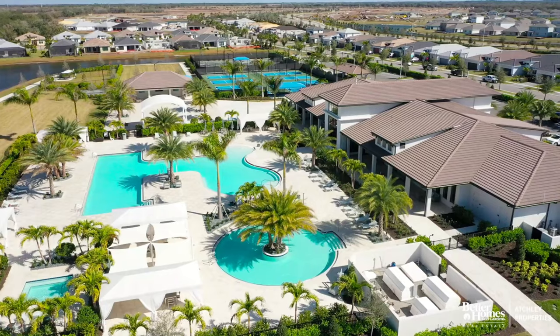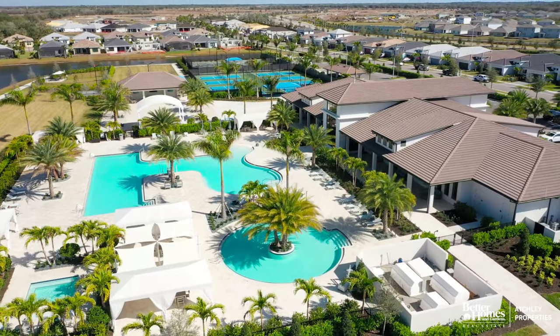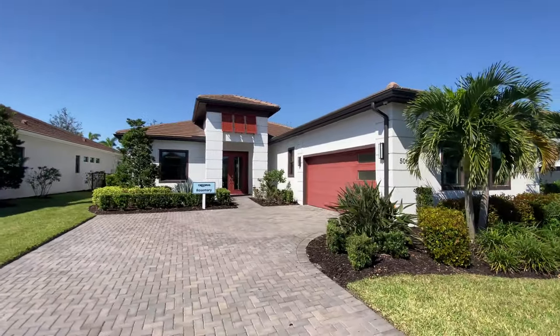Hey there, my savvy homebuyers and sellers. This is Jeff O'Leary, The Village Guru, and for today's tour, we're here at Crestwind in beautiful Lakewood Ranch to check out the Rosemary model. Crestwind is a 55 plus community. It is gated. It is gorgeous. I really think you're going to like to see it.